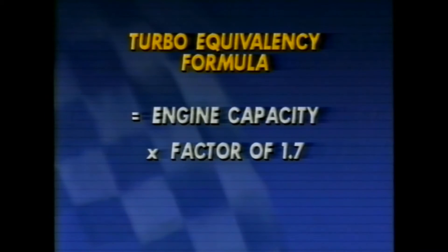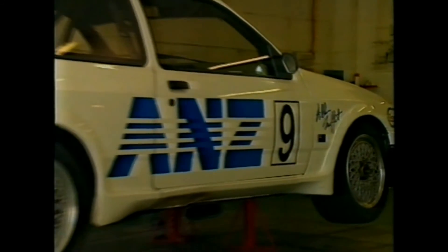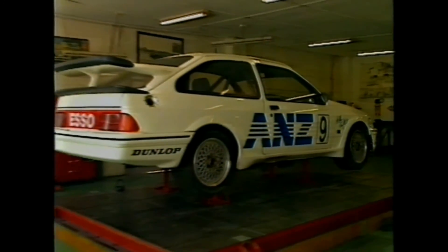What's right and wrong in touring car rules depends very much on who you barrack for, and if you want to have a good debate with your mates, consider the turbo equivalency formula. It's a multiplication factor applied to the engine capacity to arrive at the true capacity of the engine after the turbo force-feeds the power plant. At present it stands at 1.7, which makes the Sierra a 3.4-litre motor car, allowing it to be 1,100 kilograms with 10-inch rims.